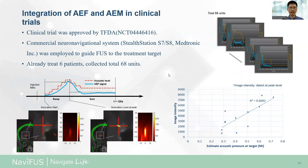Separately, the NEMI-FAST system has finished a clinical trial with a total of six patients. This is the first time to demonstrate AEF beam mapping during BBB opening in a human clinical trial. In this trial, more than 68 exposure units were treated with the control of the AEF algorithm. We acquired 12 datasets to reconstruct imaging, and the correlation coefficient to estimate target energy is 0.6.